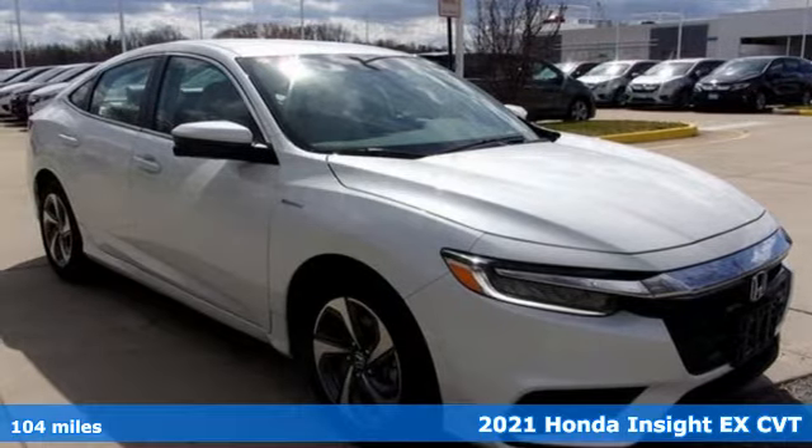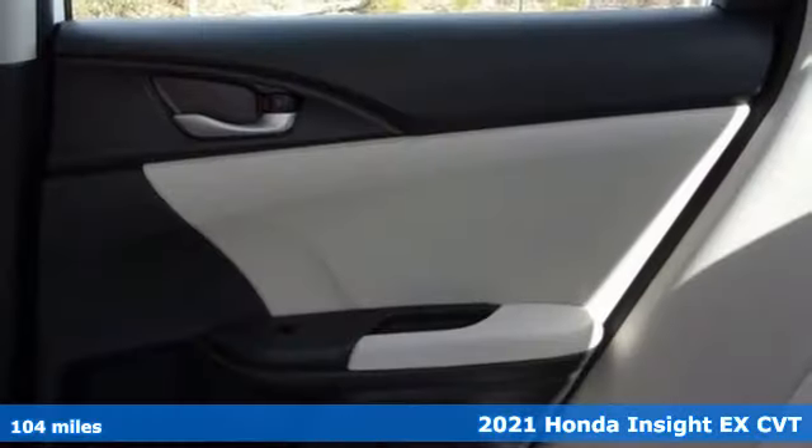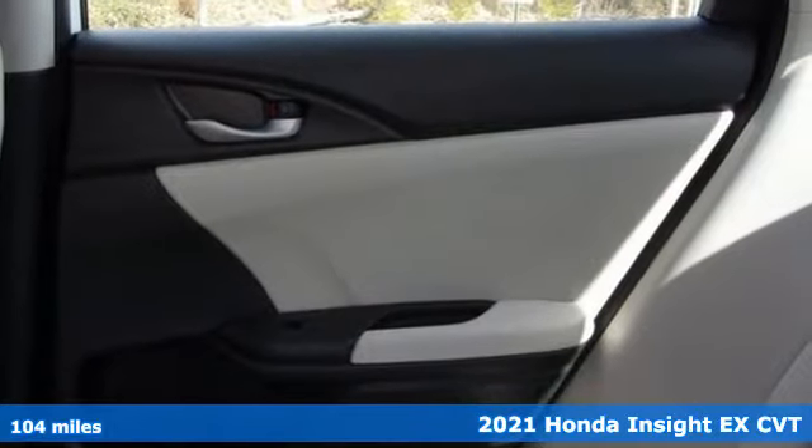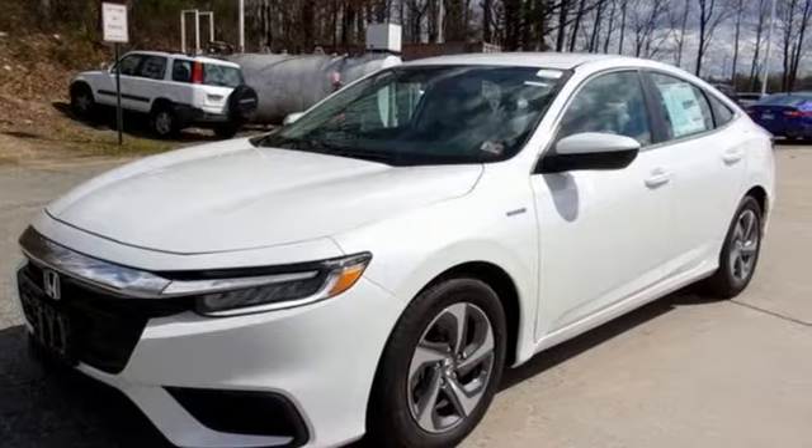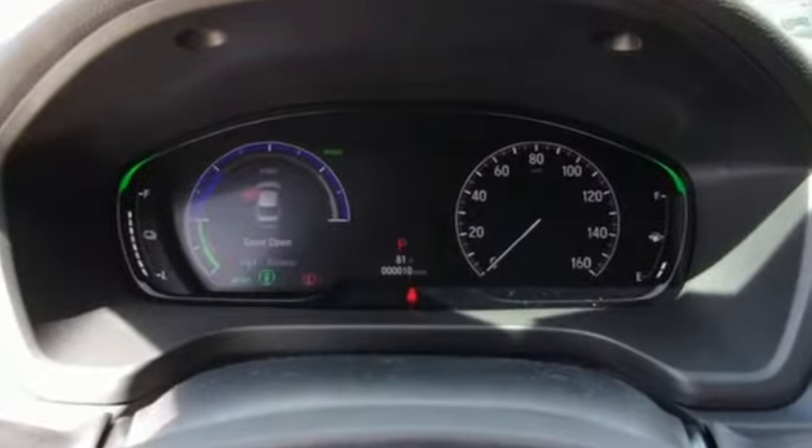Here's a new 2021 Honda Insight. When it comes to being in tune with your sense of style, fun, and concern for the environment, nothing matches the Insight. You'll look forward to every drive with features like these.